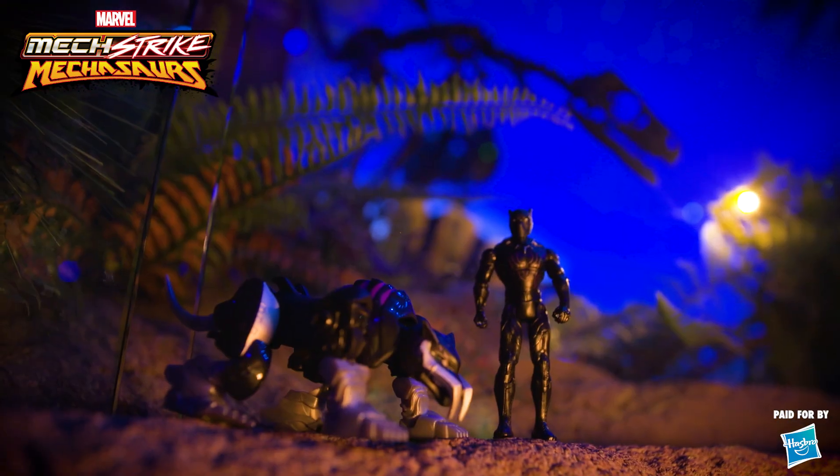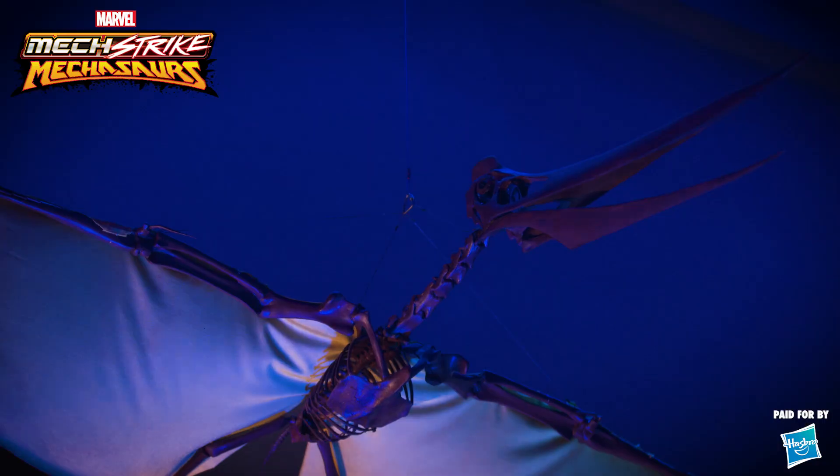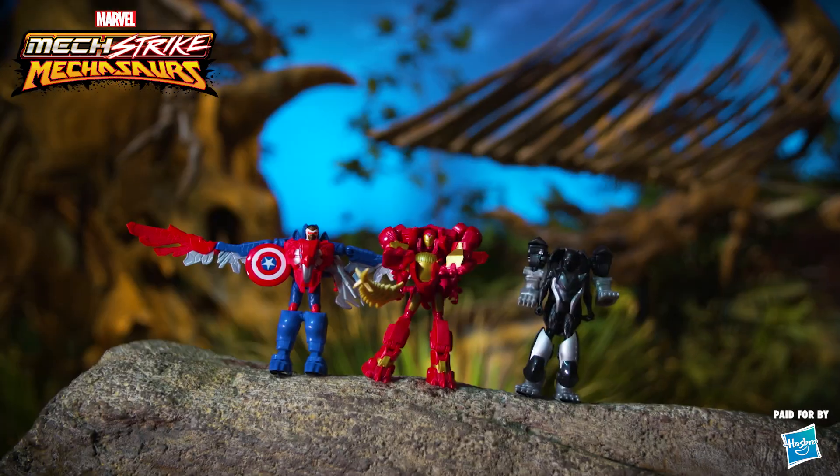Look out! Triceratops this! Marvel Mech Strike Mechasaurs are taking over the museum in a special look paid for by Hasbro.